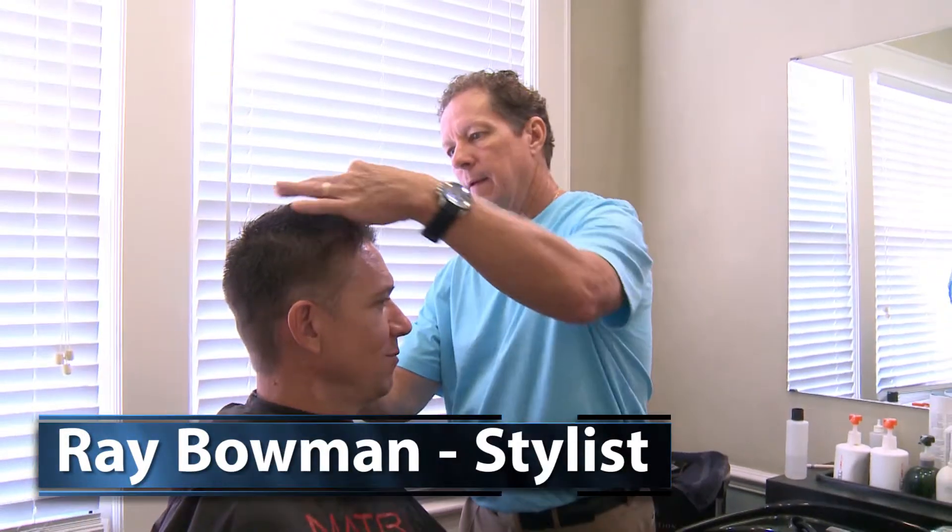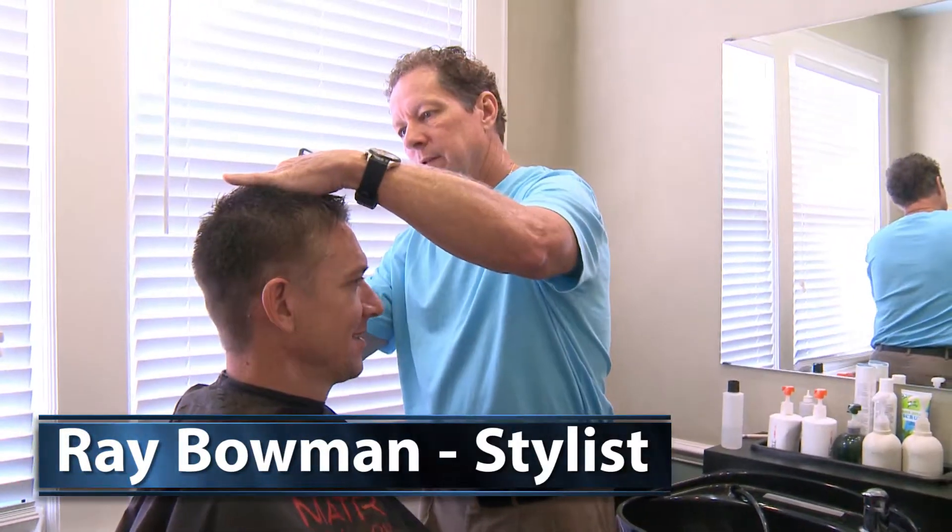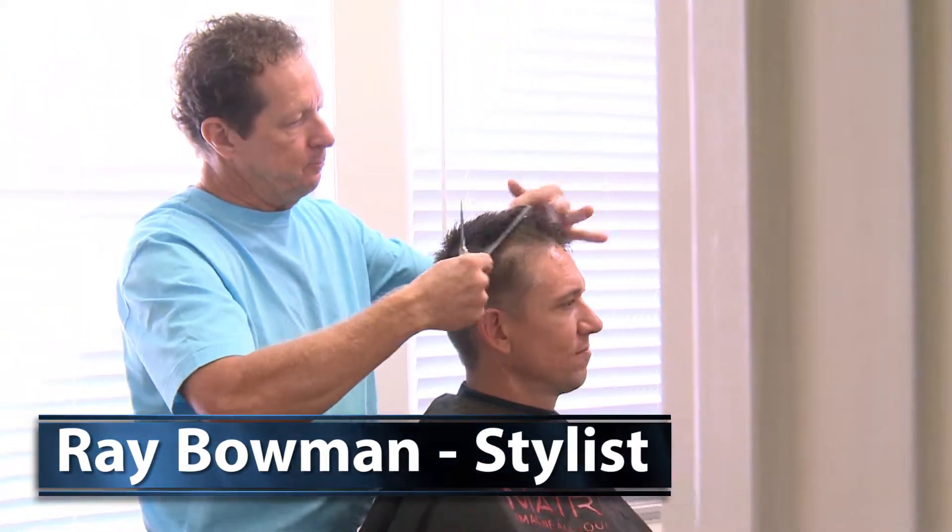Ray brings many years of talent to precision cuts, colors and perms for men and women. He also is a skilled technician for the Hair Replacement Division. "I've been at Concepts for 14 years and there's no place that I'd rather be than working here at Hair Concepts with this great group of people."